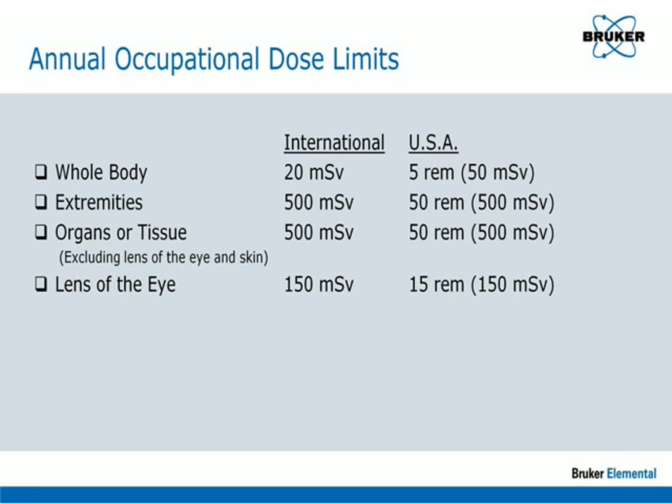In the U.S., the radiation allowed for a typical radiation worker is 5 rem, or 5,000 millirem, per year to the whole body. Extremities such as hands and arms are allowed to receive 50 rem per year. The international limits are almost identical, except that the whole body limit is 2 rem per year. Any of these exposures are substantially above what would be received from a handheld XRF analyzer when used according to instructions.